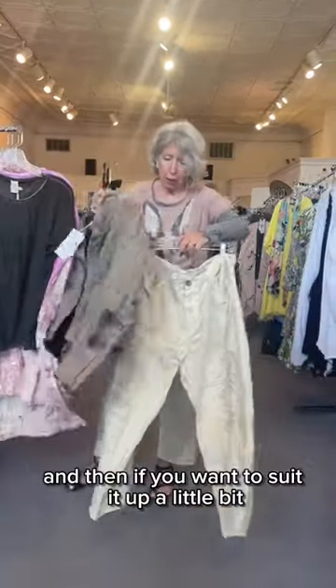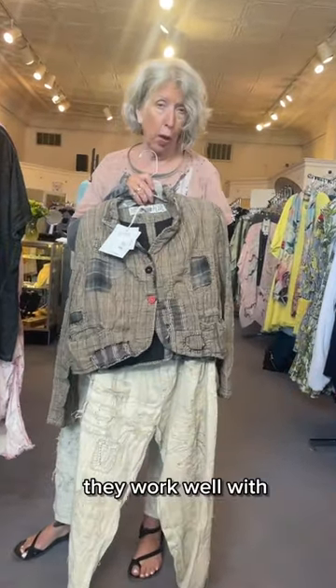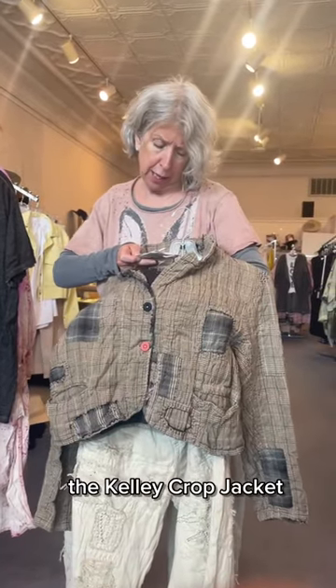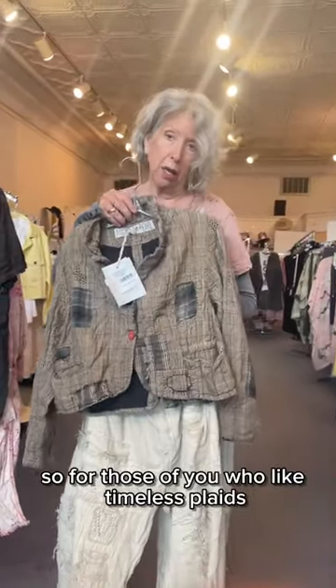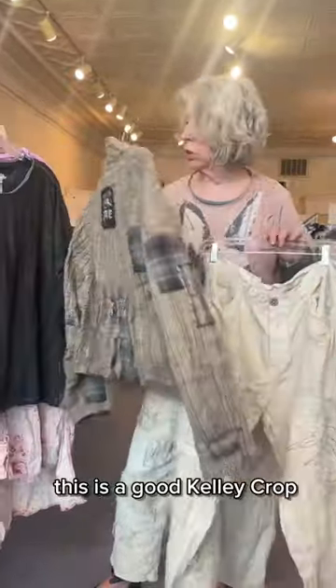If you want to suit it up a little bit, here's a new little crop jacket that pairs well with the pants. This jacket is called the Kelly crop jacket and it's in a color called Teddy check. For those of you who like timeless plaids and understated style, this is a great Kelly crop.